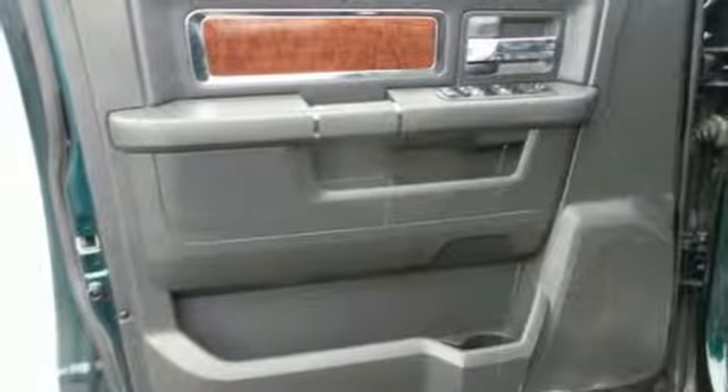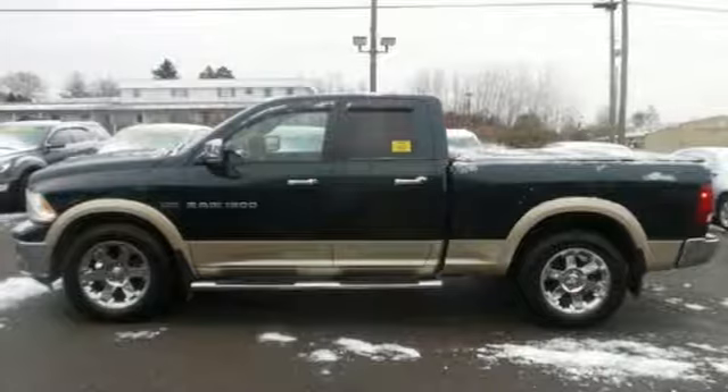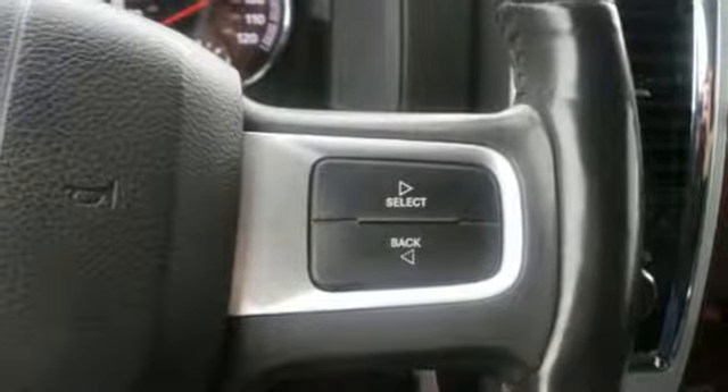Power heated mirrors. Front heated and ventilated leather split bench seats. Pearl coat paint. Heavy duty shocks. Rear parking sensors. And automatic transmission.